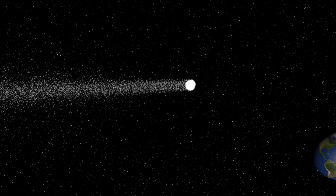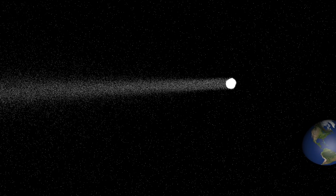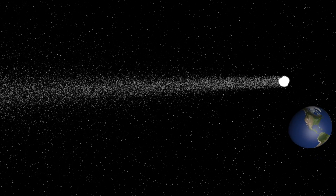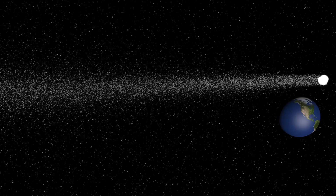The Lyrids happen when the earth, moving at 67,000 miles per hour in orbit, moves through the trail of dust left by Comet Thatcher, which comes through the solar system every 415 years.